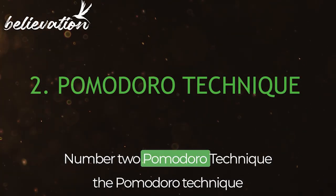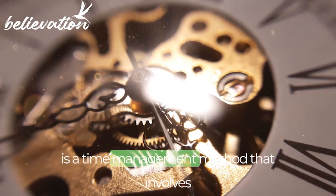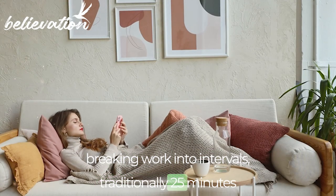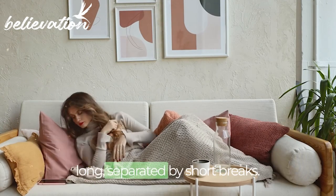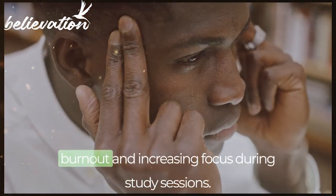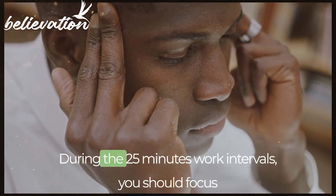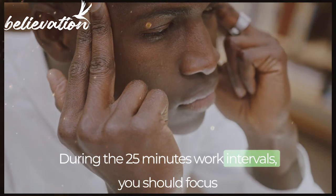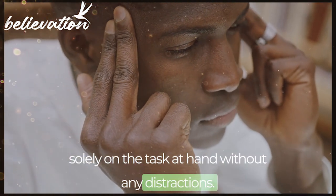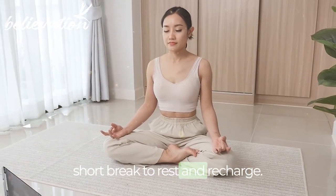Number 2: Pomodoro Technique. The Pomodoro Technique is a time management method that involves breaking work into intervals, traditionally 25 minutes long, separated by short breaks. This method helps improve productivity by preventing burnout and increasing focus during study sessions. During the 25-minute work intervals, you should focus solely on the task at hand without any distractions. Once the interval is over, take a short break to rest and recharge.